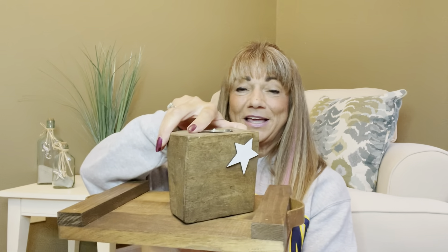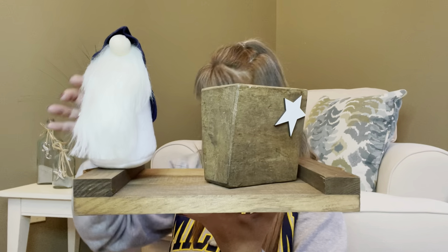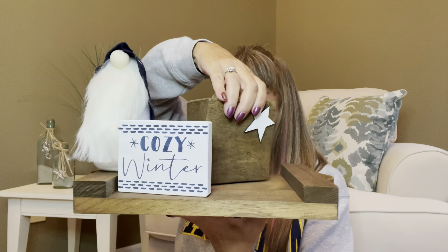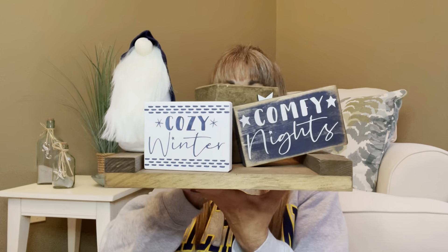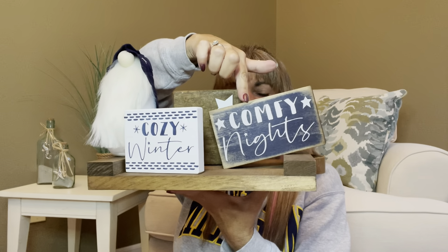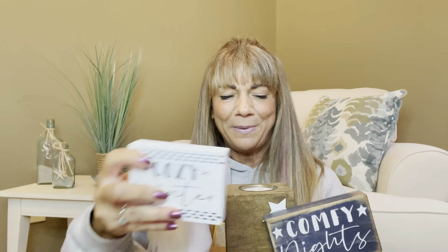We have the cool-looking candle which I believe Amy made, the gnome which I believe Terry made, the 'Cozy Winter' sign, and the 'Comfy Nights' sign from Knotty Pine Design. You could display all of this however you want — put something behind the signs to make them lift up a little. I think this subscription is awesome, and I just love how everything came together.